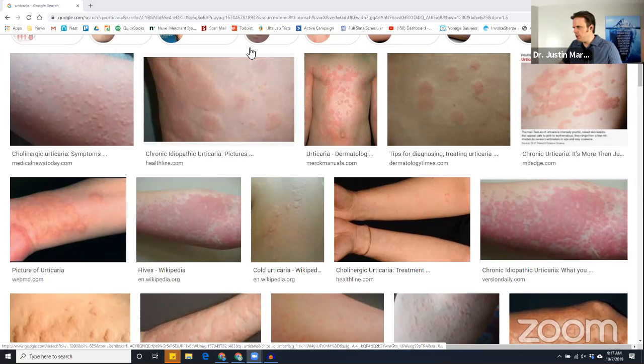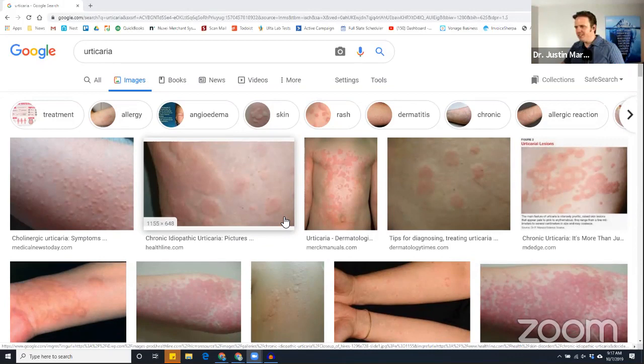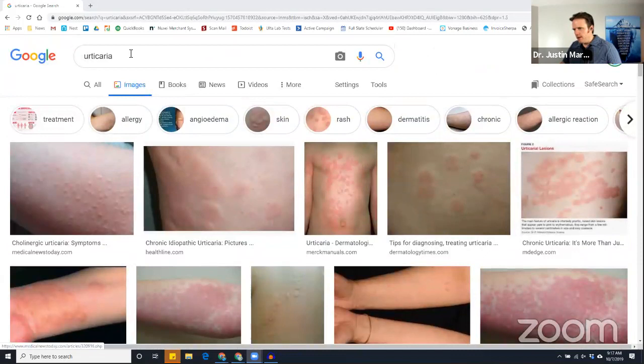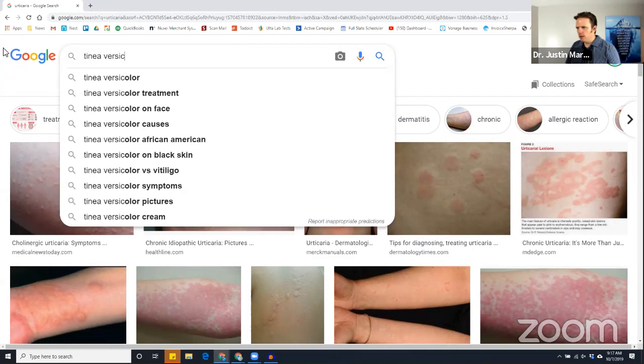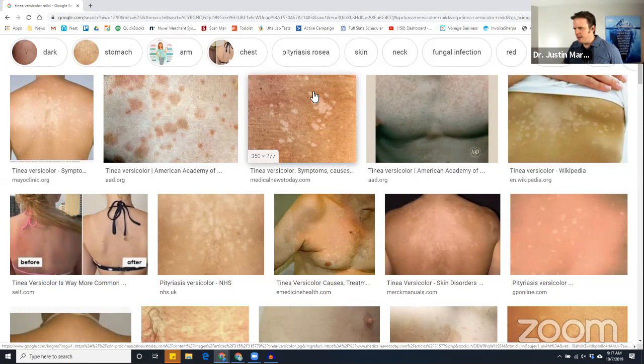I'm going to pull up some pictures so you can see. If you're using Google Images to look up skin reactions, make sure you type in 'mild' because Google tends to show the most pathological extreme version of these conditions. Here you can see urticaria, or hives — these raised little circles. Those are your typical hives. And then tinea versicolor — I'll type in mild so we don't get the crazy extremes. You see almost a little bit of hypopigmentation — the skin is actually lightening up.